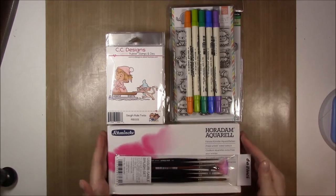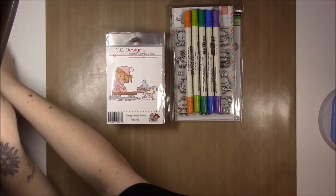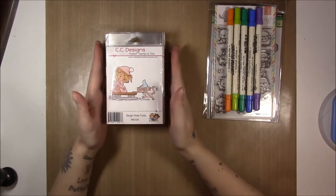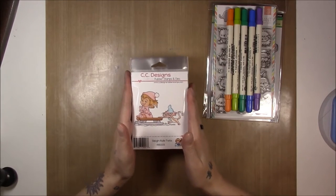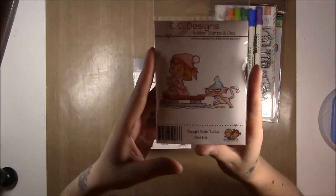I've got three purchases here - we're gonna put these to the side because they're a bit longer of an explanation. This is from Marker Pop and this is from CC Designs. They both had sales on Black Friday, so I took advantage of those, and for CC Designs I bought the new releases that they had from Roberto's Rascals.